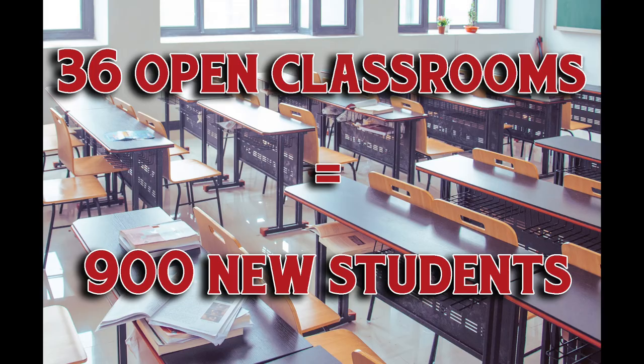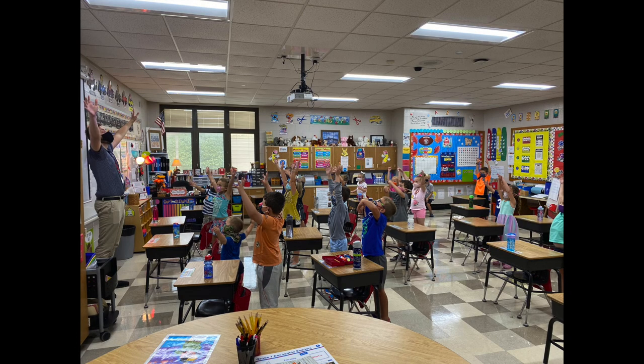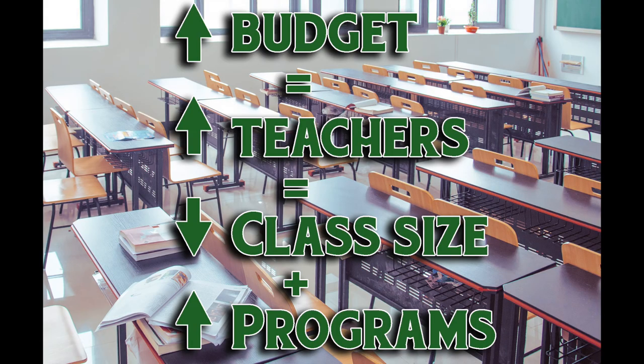Those 36 classrooms could hold 900 new students. We're just waiting for those students to enroll so we can hire teachers to fill them, and your class sizes can go down and new programs can be offered. Additionally, another 25 rooms in our schools are being used by various organizations, like parent-teacher organizations or our YMCA before and after school care. If needed, those rooms could also become classrooms, holding another 625 students. So we're prepared to absorb as many as 1,500 new students right now, corporation-wide. When the growth comes — and we know it's coming — our budget will increase, we'll hire more teachers, your student's class size will go down, and more classes and programs will be offered at more levels.